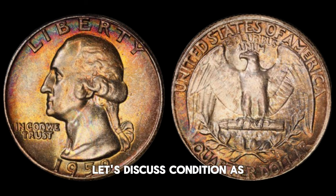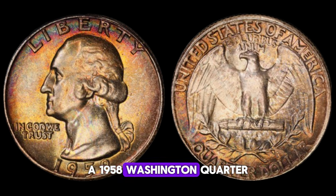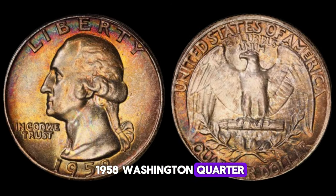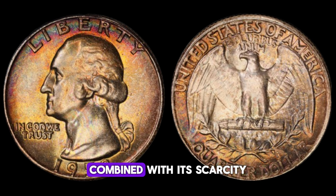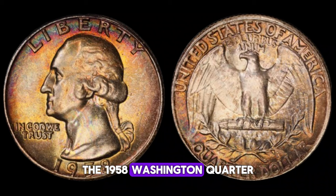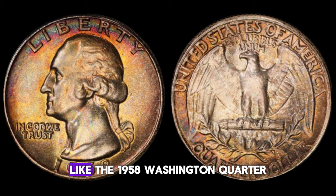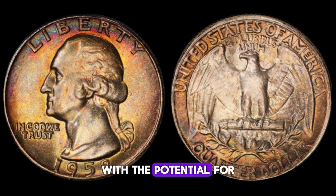As with any collectible item, the condition plays a significant role in determining its value. A 1958 Washington quarter in mint condition, with minimal wear and abrasions, can command a much higher price than one that's heavily circulated. Collectors often look for coins that exhibit sharp details, luster, and no visible signs of damage. The demand for the 1958 Washington quarter — particularly in pristine condition — is driven by both collectors and investors alike. Its historical significance combined with its scarcity makes it a prized addition to any collection or investment portfolio, with its value only continuing to appreciate over time.